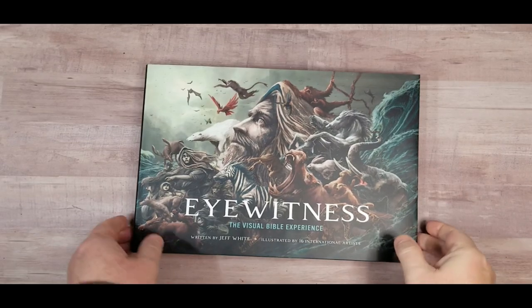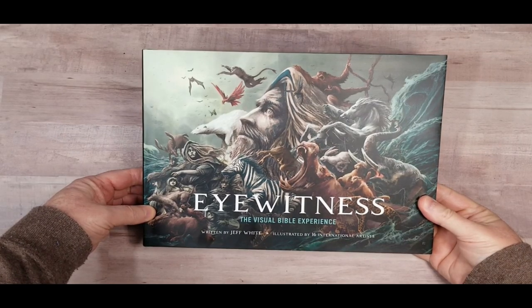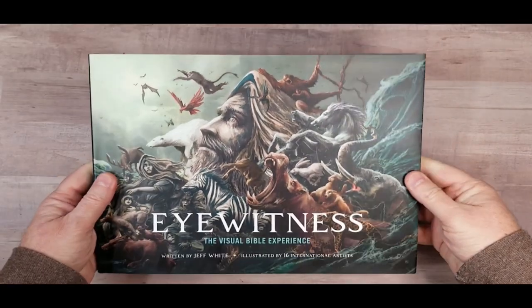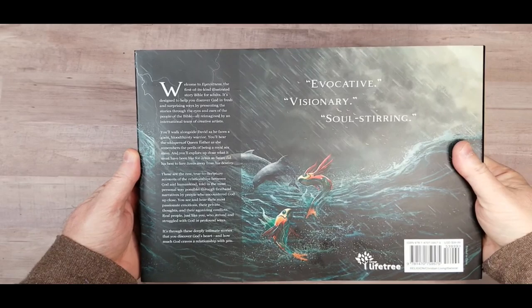Hey, this is Randy from BibleBuyingGuide.com. Today I'm taking a look at a coffee table book called Eyewitness: The Visual Bible Experience. It's written by Jeff White and illustrated by 16 international artists. This is a Bible storybook written with adults in mind.